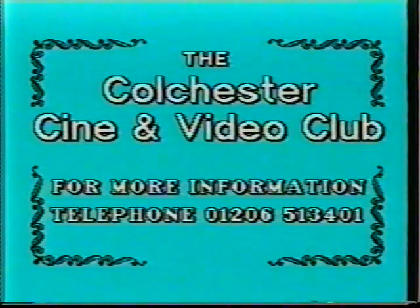Would you like to mix with friendly video makers who could help you? Then join the Colchester Cine and Video Club. You won't regret it.